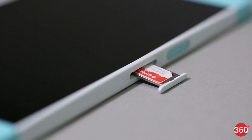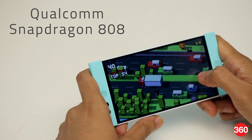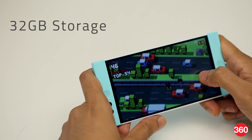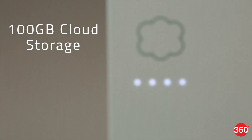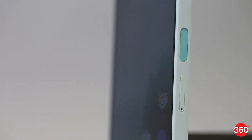The Robin is a single SIM smartphone with 4G VoLTE support. It's powered by a hexa-core Qualcomm processor and has 3 GB of RAM and 32 GB of onboard storage. Being a cloud-first smartphone, you get 100 GB of cloud storage in place of a microSD card slot.